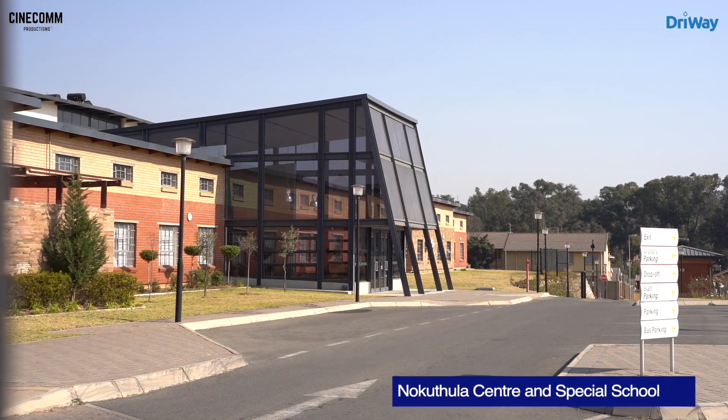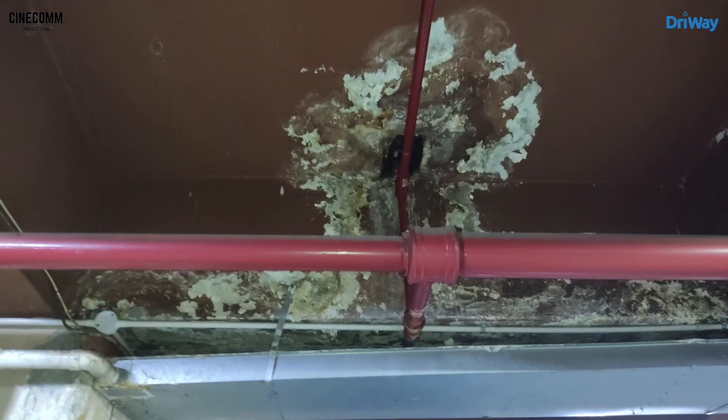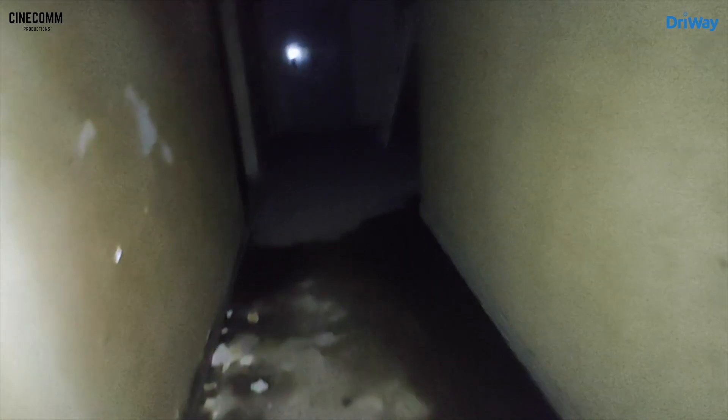My name is Nomatemba Numbumza, the principal of Nogutola Special School. We established that the walls are damp. The school was in poor condition — there was mold all over, and there was a smell inside the classrooms and offices. It compromises the health of our students.